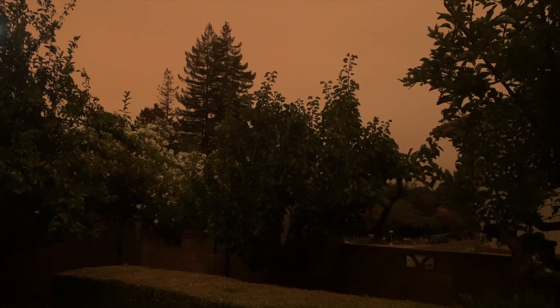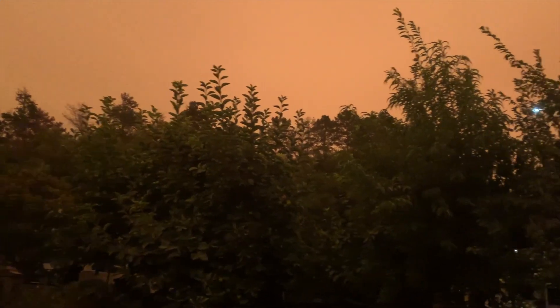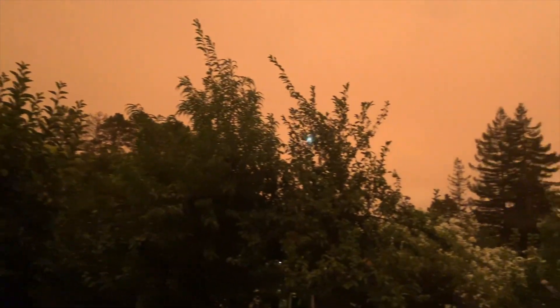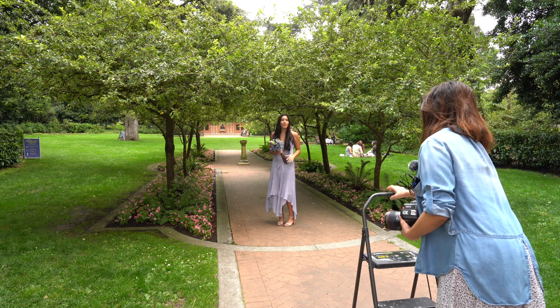Do you still remember the horrible day that the Bay Area sky turned orange? The photo shoot took place just before that day. We were expecting a sunny day, but things just didn't happen as planned.